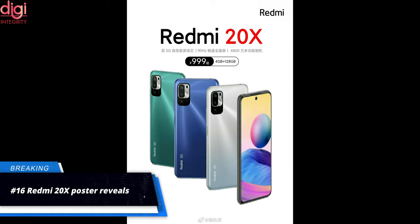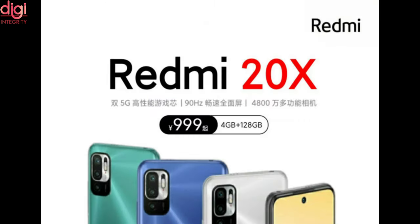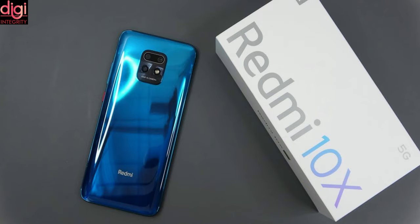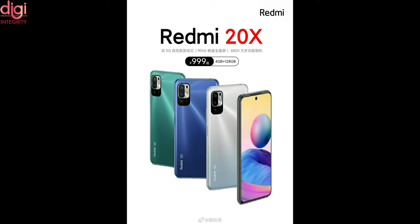Xiaomi has revealed a new poster for a new smartphone — the Redmi 20X — which is now appearing on Weibo. The image reveals its design, key specifications, and color editions. It is expected to replace the Redmi 10X 5G from last year. The Redmi 20X sports a punch-hole display with a triple rear camera setup and dual LED flash. It is a 5G-ready handset featuring a 90Hz display with a 48MP primary lens, 4GB of RAM, and 128GB of internal storage.